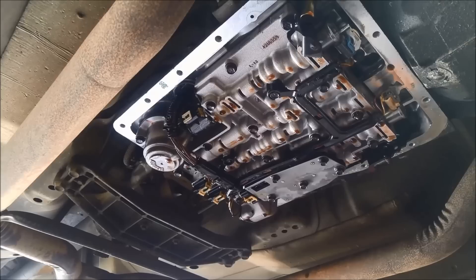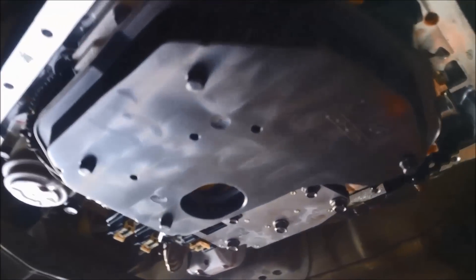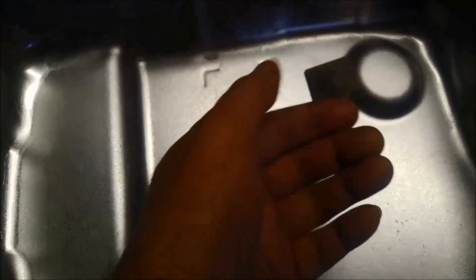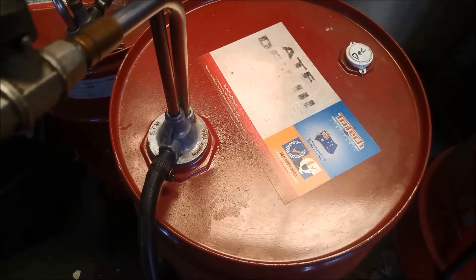We'll just replace the filter now, clean the pan up, and clean the magnet in the pan. We might have to clear that fault code again, then take it for a test run. Put the filter back in — they just push straight up. Make sure there's a good seal on the O-ring, otherwise it can end up sucking a bit of air. Instead of putting the magnet back in the corner, I'm going to put it up on that little ridge so there's more surface area of the magnet working — top and bottom.